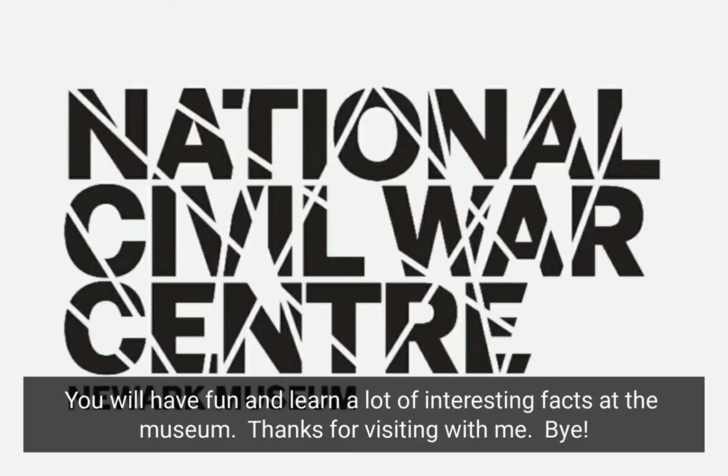You will have fun and learn a lot of interesting facts at the museum. Thanks for visiting with me.